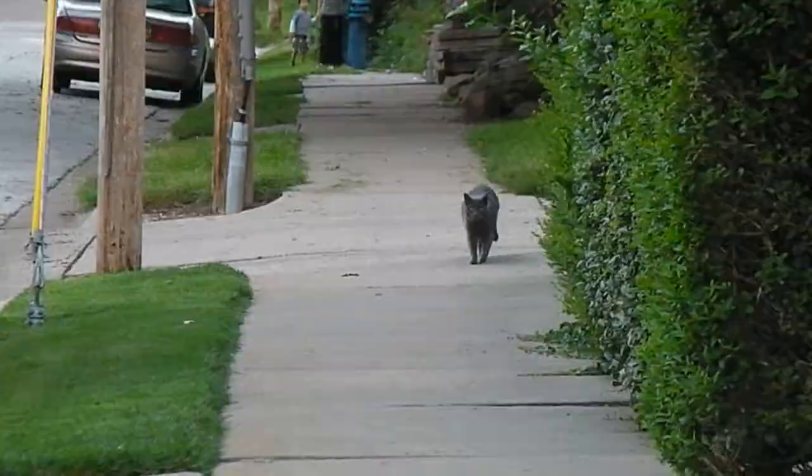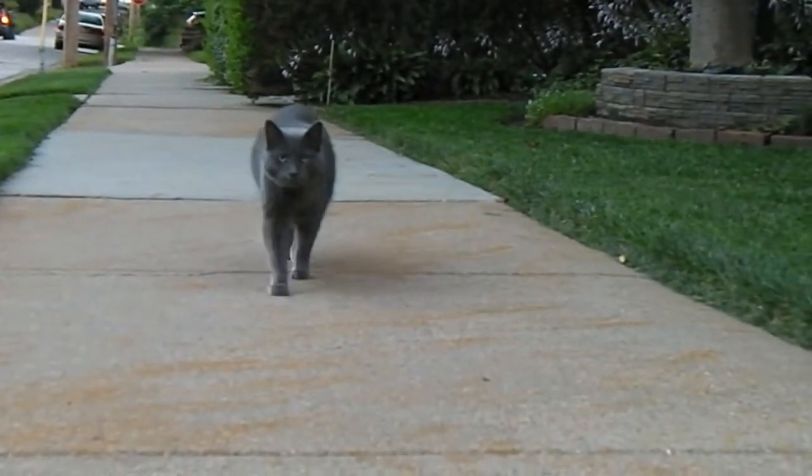And here's my weird cat coming down the street. She's so funny — she follows us all the time.